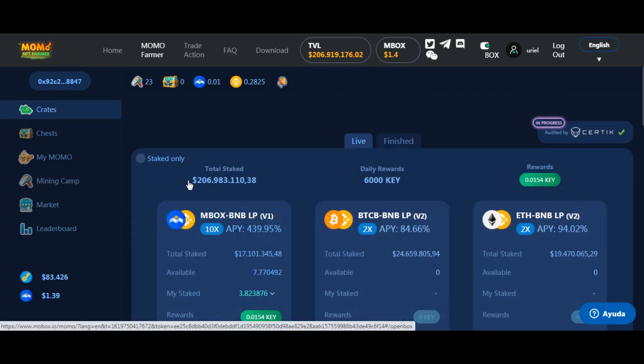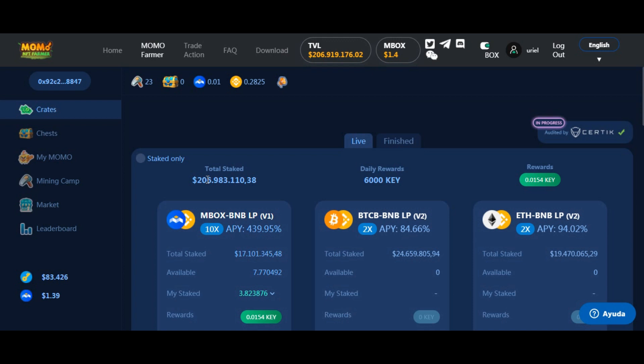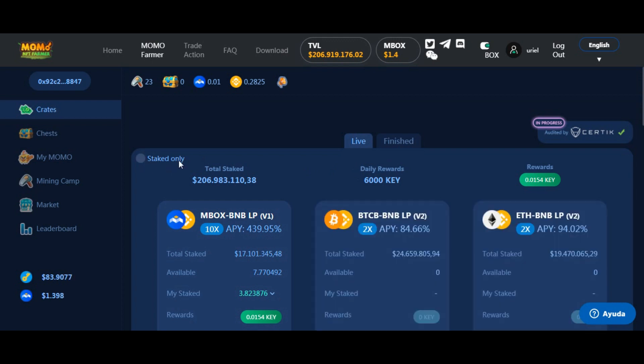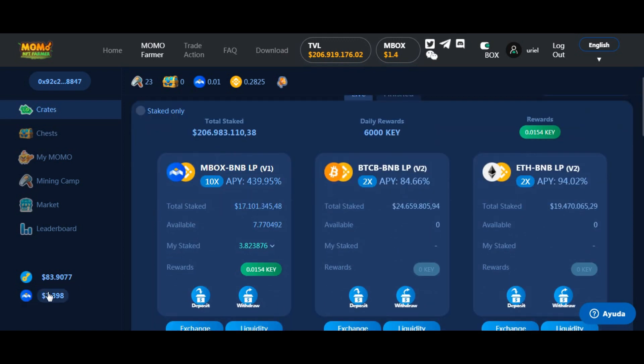Vamos paso a paso, recorremos la plataforma y les cuento cómo funciona este ecosistema. Lo primero que nos encontramos cuando entramos a la plataforma son los pools. Podemos filtrar para que nos muestre solo los que tenemos stakeados. Estos pools no nos otorgan la moneda de la DeFi; nos otorgan keys. Acá miren que dice rewards — son las keys que yo estoy farmeando en la plataforma. Yo hice un token LP entre MBOX y BNB, poco recomendado por supuesto, porque estoy haciendo un token LP con una moneda de la plataforma que arrancó en 4,50 dólares y bajó a 1,30, y corre riesgo de Impermanent Loss.